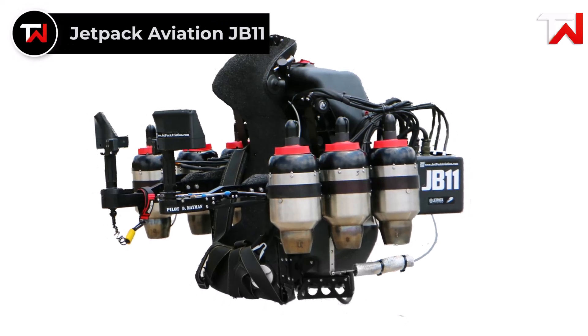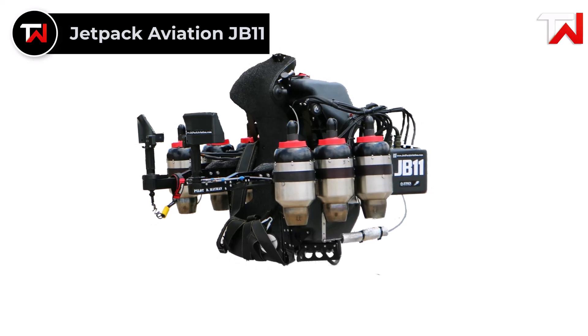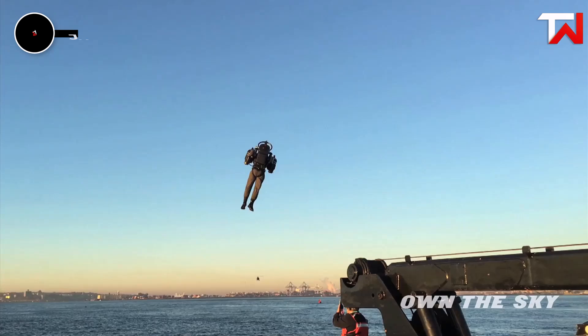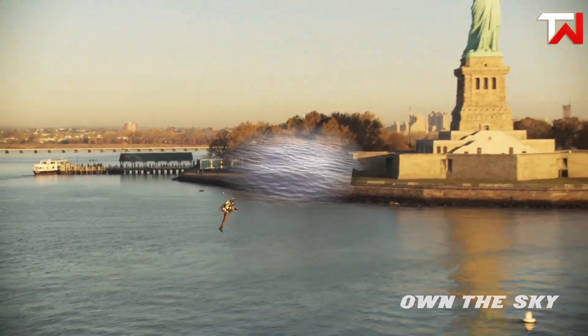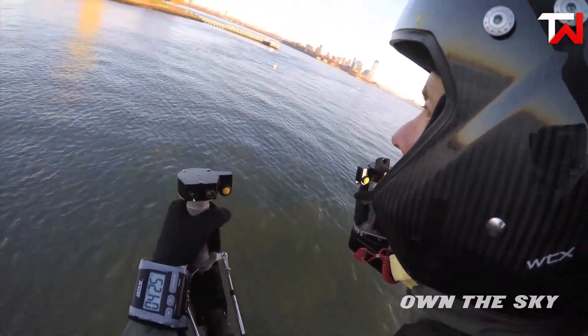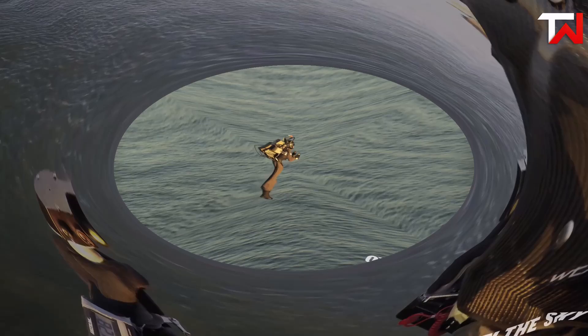Jetpack Aviation JB11. The Jetpack Aviation JB11 is a groundbreaking personal flying machine capable of reaching speeds of up to 200 miles per hour and altitudes exceeding 10,000 feet, featuring six turbojet engines powered by kerosene or diesel. The JB11 allows for up to 12 minutes of flight time. Pilots can control speed, altitude and direction via throttle and control arms, with built-in screens displaying essential flight data.